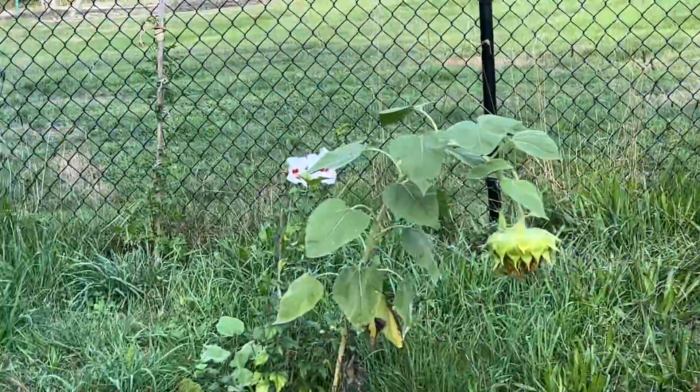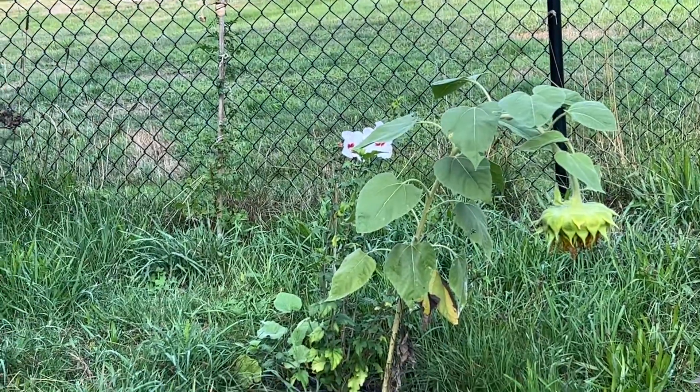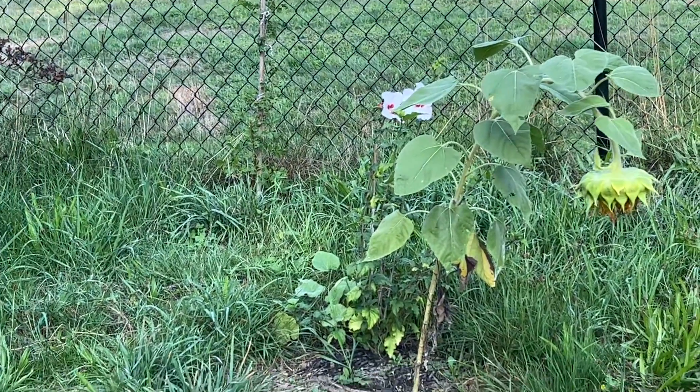I just wanted to show you that white hibiscus. Thank you for watching.